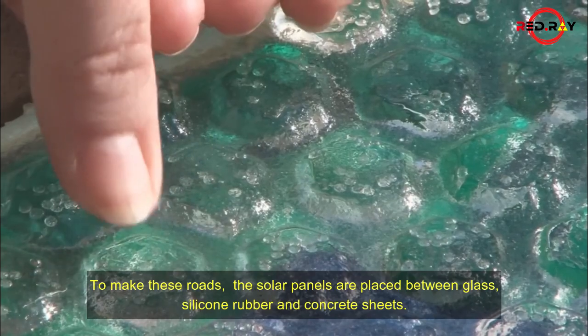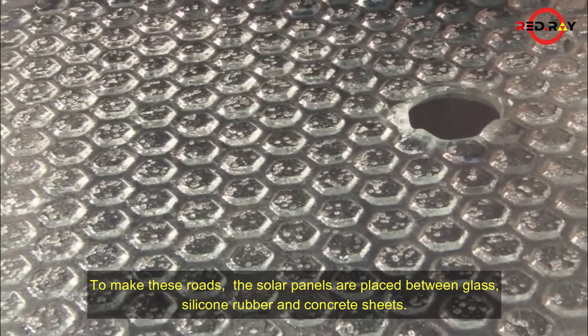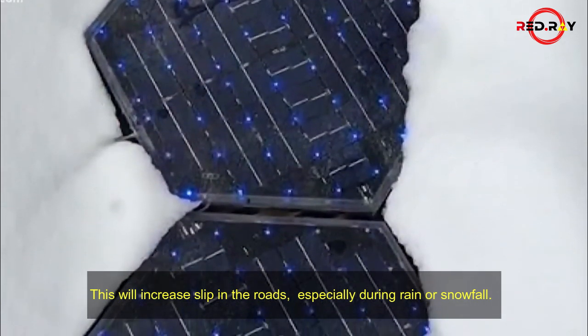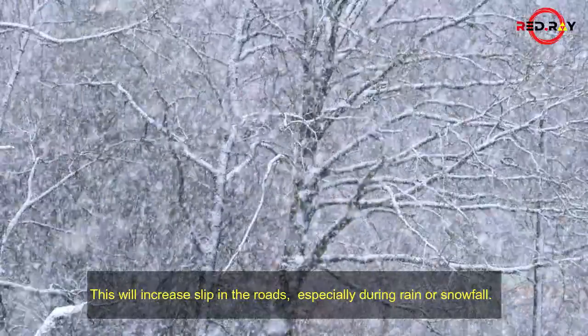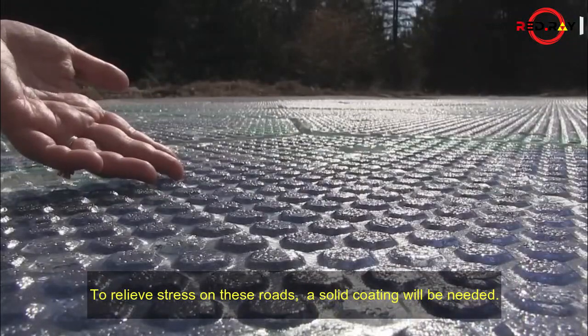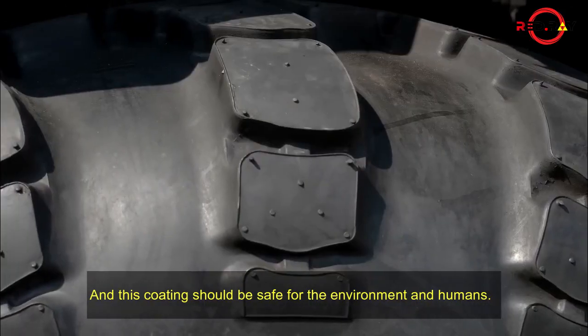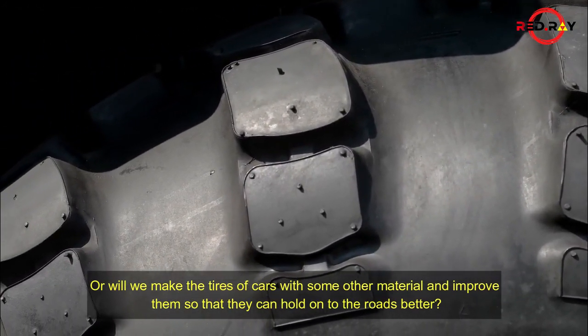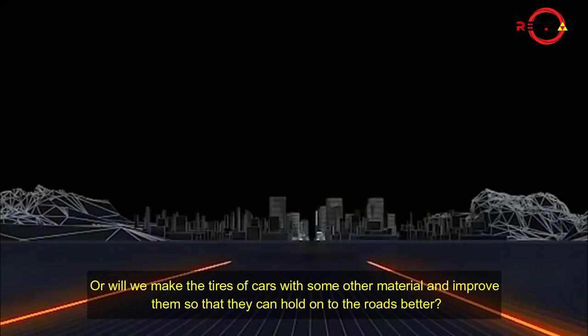To make these roads, the solar panels are placed between glass, silicone rubber, and concrete sheets. This will increase slip on the roads, especially during rain or snowfall. To relieve stress on these roads, a solid coating will be needed, and this coating should be safe for the environment and humans. Alternatively, tires could be made with some other material and improved so they can hold on to the roads better.